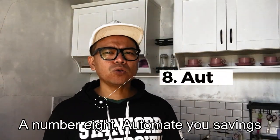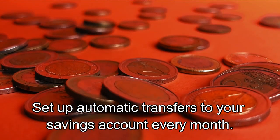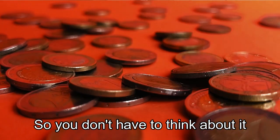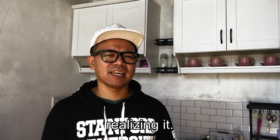Number eight: automate your savings. Set up automatic transfers to your savings account every month so you don't have to think about it. This way you'll be saving without even realizing it.